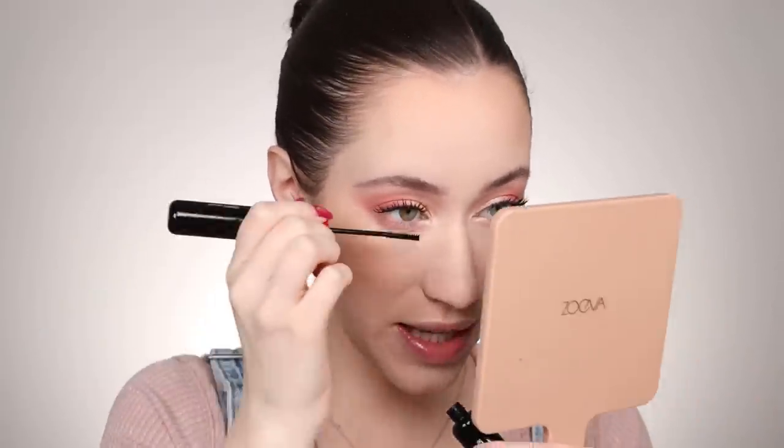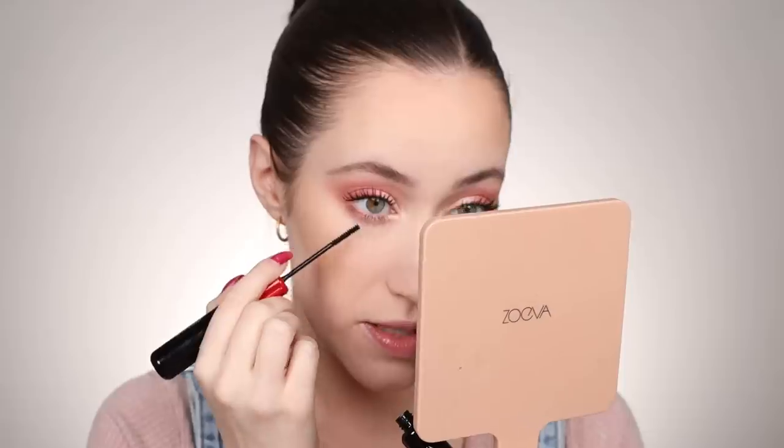We're going to use the mascara on the lower lashes. I kind of want to see what just the lift formula would do since it has that really nice thin applicator. It definitely separates and creates length but doesn't create that much volume. I love volume on my lower lash line, so I am going to add a little bit of the second formula right on top, keeping that closer to the lash line. Then we'll do the same thing on the other eye. I'm loving how this is looking — I'm loving the pink tones on the eyes.